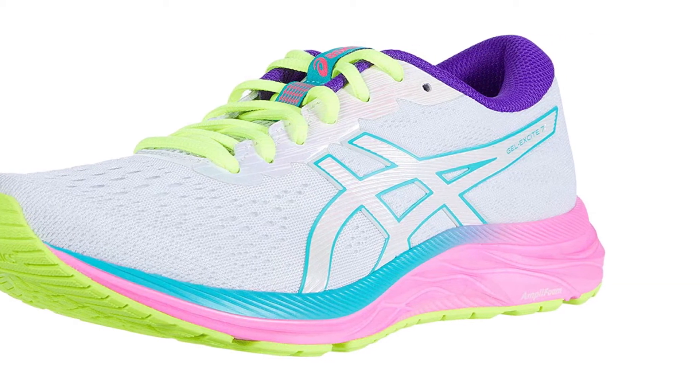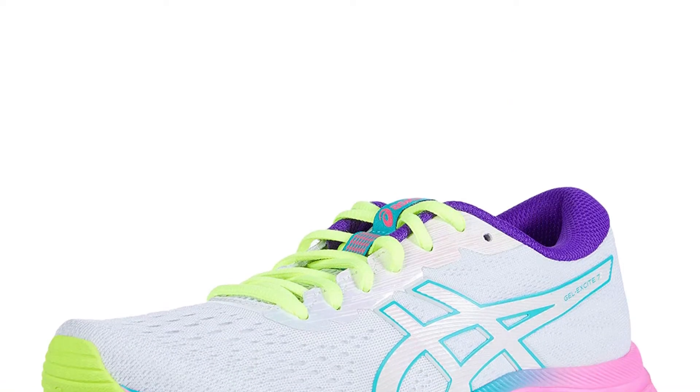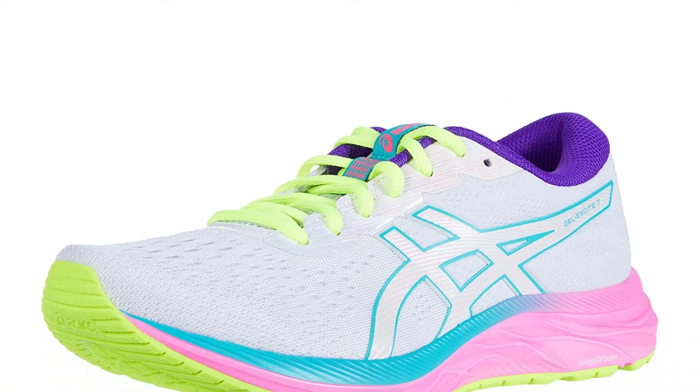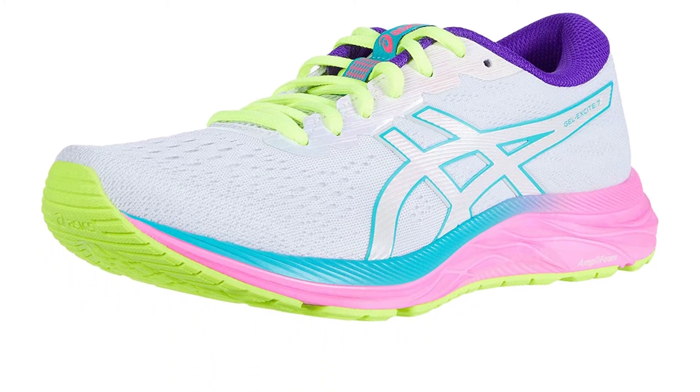On top of that, the excellent mesh fabric lining leads to massive improvements in breathability, meaning that heat and sweat are not as much of a concern. The comfortable fit makes this even better, as does the high-abrasion rubber outsole.